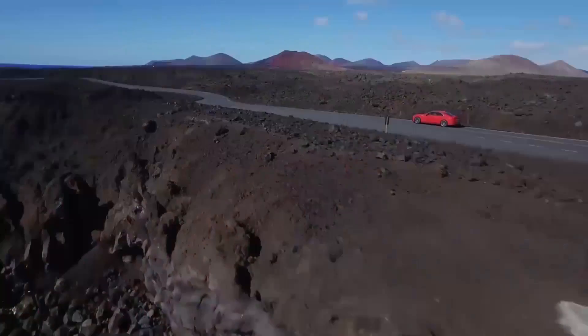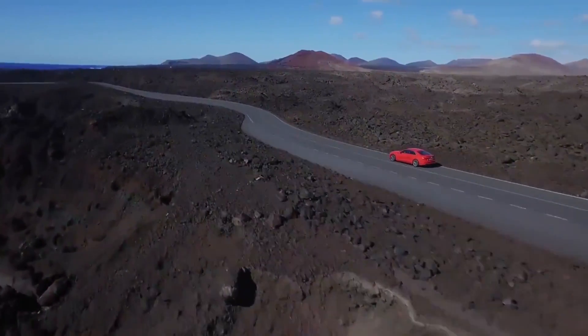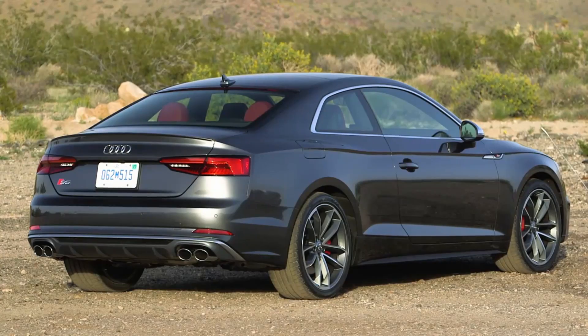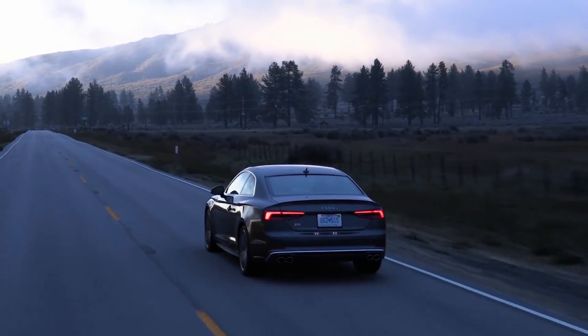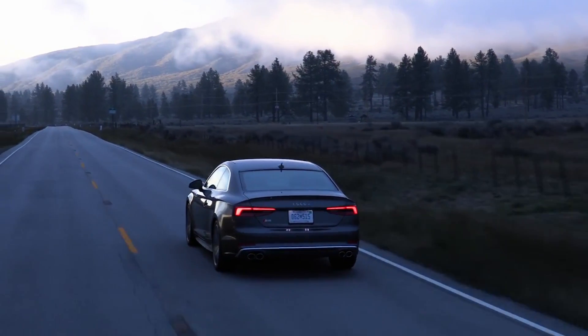You have 354 horsepower, which is 21 horsepower more than the old motor, and 369 pound-feet of torque, which is 44 pound-feet more than before. Not only are you getting more power, but being a turbo, you're getting maximum torque at only 1,370 rpm. That means driving around town you feel that torque instantly. Compared to the previous motor, you have almost 200 Newton-meters more torque just above idle.